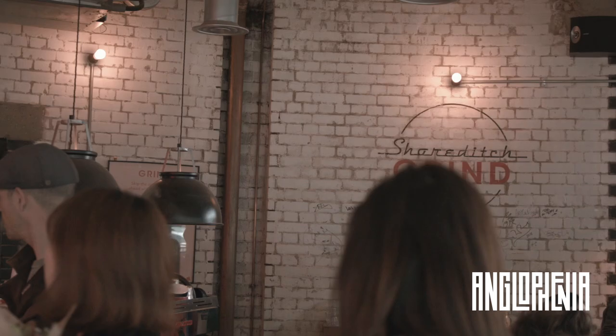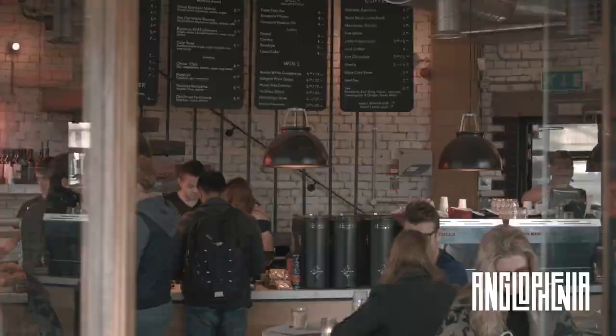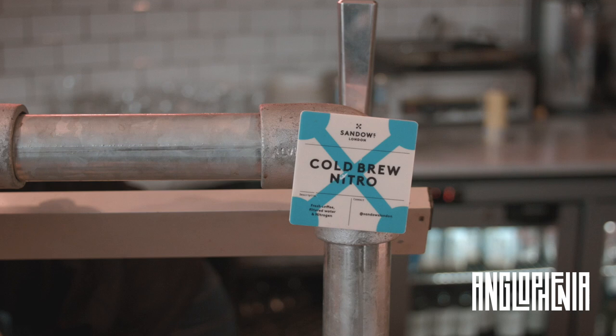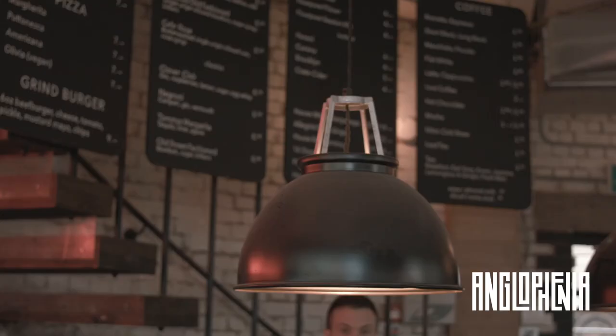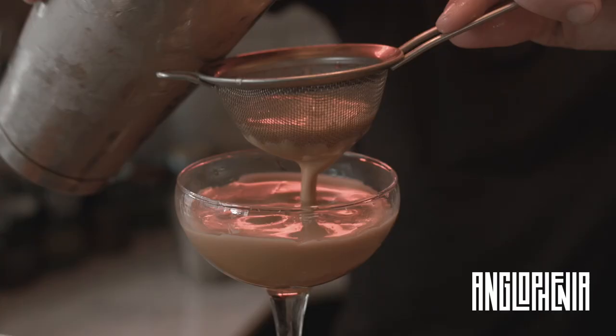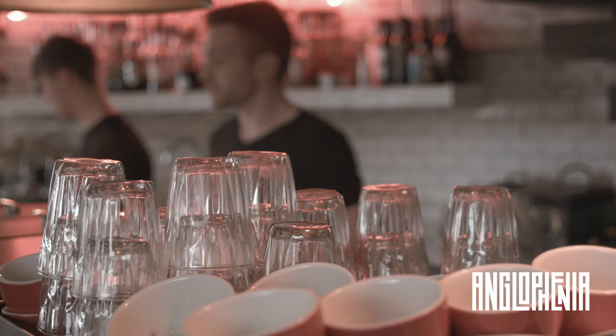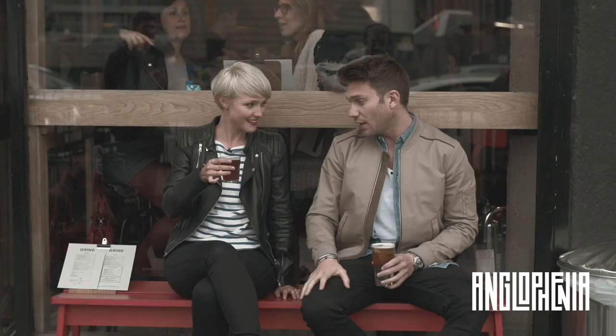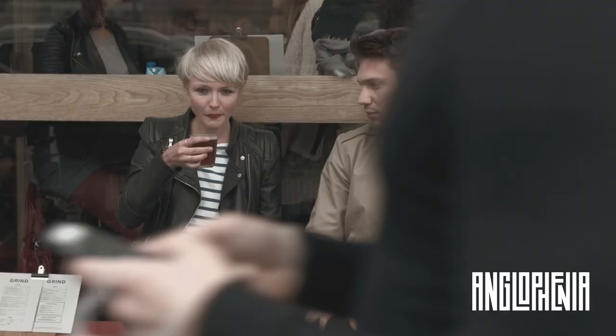We're here at Shoreditch Grind to talk about how coffee has gone from not just a morning perk, but to something that can be enjoyed in the evening as well. And particularly I want to talk about nitro coffee, which is one of the biggest trends in coffee right now. So this is nitro cold brew. Cold brew is not coffee that's gone cold, but sometimes people think it is. Basically you pour it on draught like Guinness with nitrogen coming through it, which gives it that creamy head and that texture. That is creamy. That's really nice.